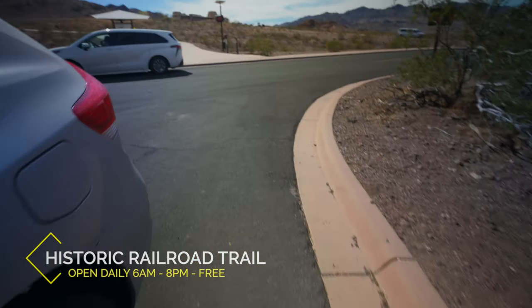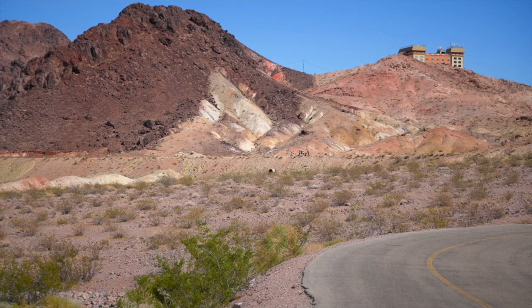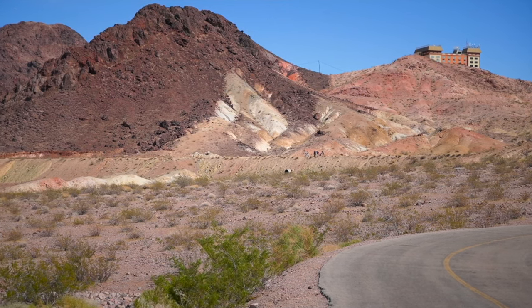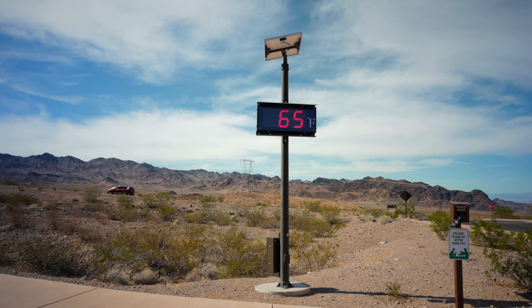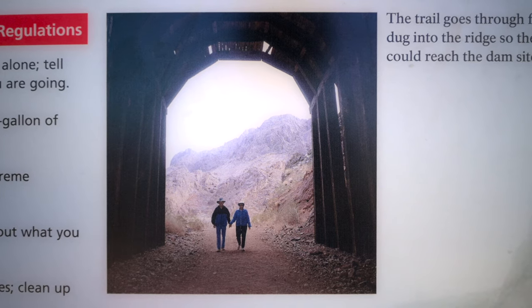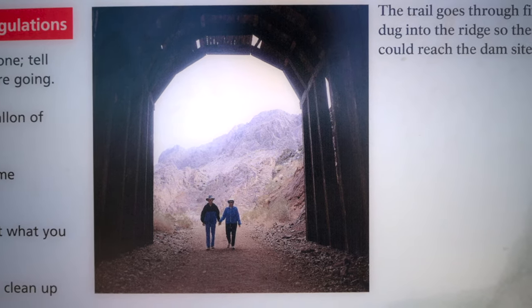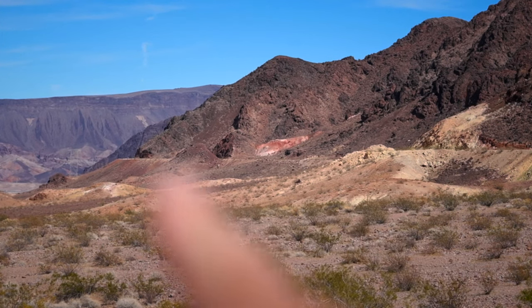Right next to the Visitor Center is the Historic Railroad Trail. This trail is an 8.2-mile loop that takes you from this parking area all the way to Hoover Dam. If you plan to hike it, it'll take about four hours. There isn't much elevation gain — All Trails rates it as easy. It's not a bad day to go for a hike. The trail takes you through five tunnels, 25 feet in diameter. It weaves its way through the mountains.